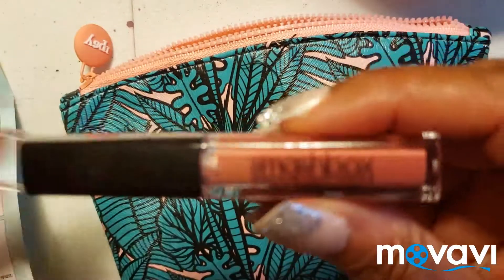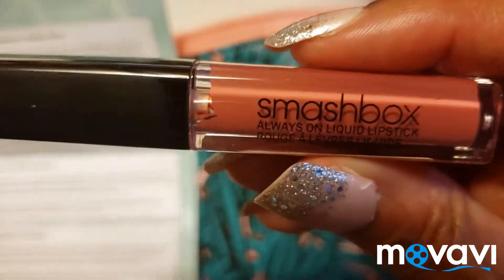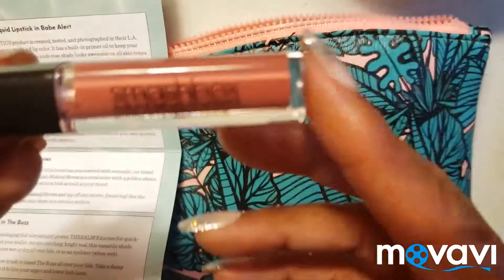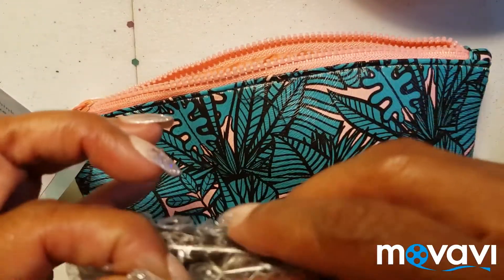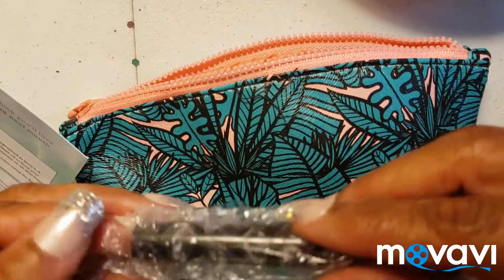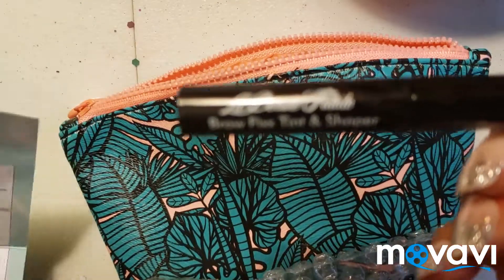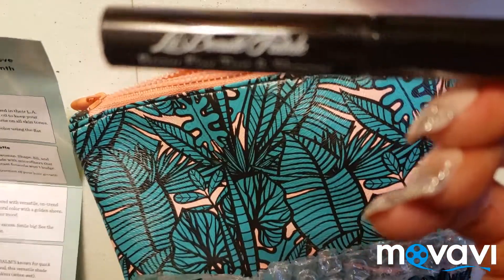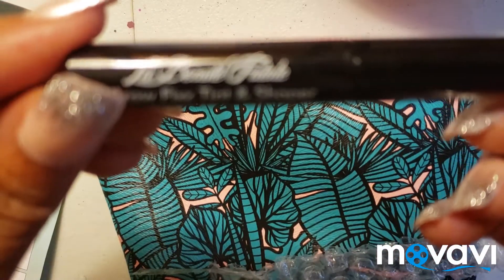The next one is the Smash Box liquid lipstick, and I love liquid lipstick so I'm looking forward to using that. The next item is the Brow Fix Tint and Shaper. I don't do too much to my brows.